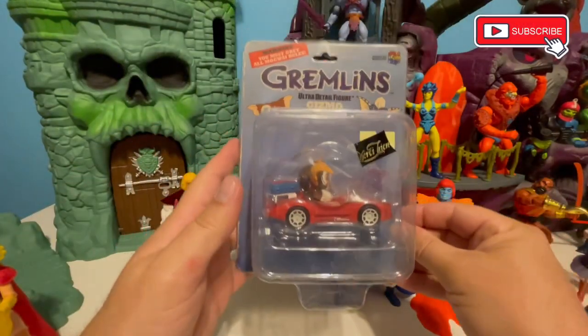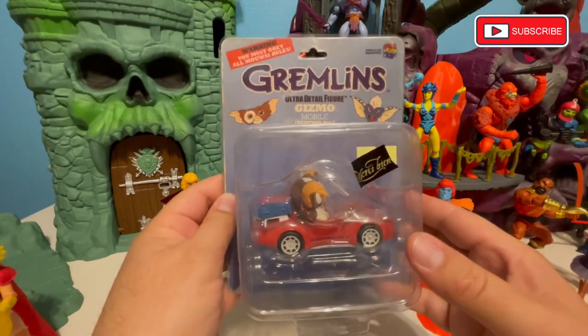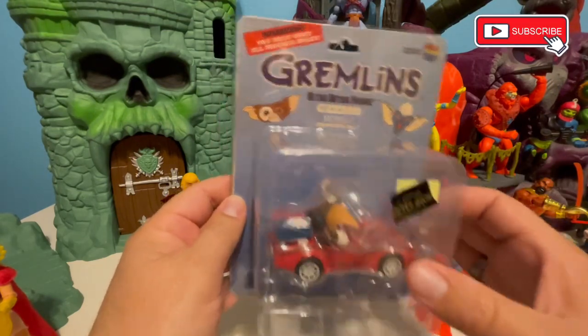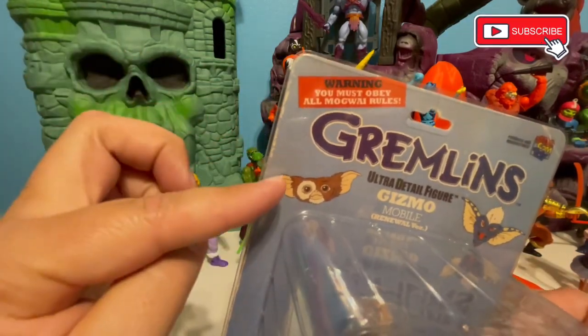Welcome back toy fans! Today we're doing something a little bit different — this is some Gremlin stuff brought to us from Japan by a dear friend of the family. Thank you, Karina! Everybody make sure you obey all three rules.